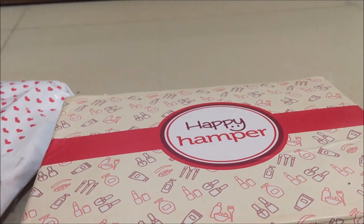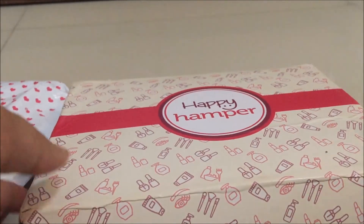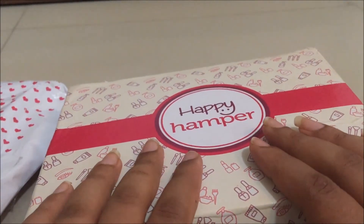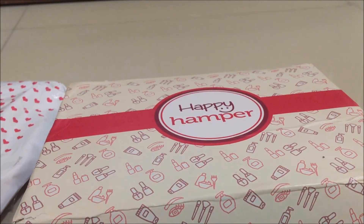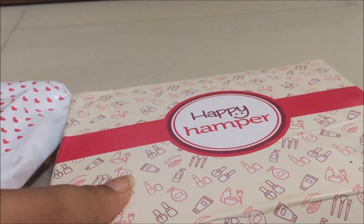I hope Happy Hamper will return with a bang next month. If you liked this video, please don't forget to hit like and subscribe to my channel — I'm always here to give you honest reviews. If you want me to review any of the products I've shown today, just let me know in the comments below and I'll make it a priority. I'll see you soon — love you all!